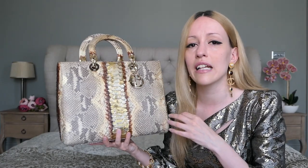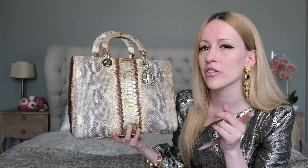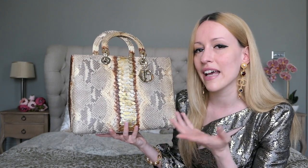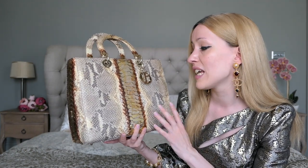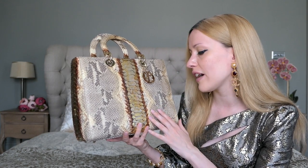I found it at Designer Exchange, which is a reseller here in London that I recommend a lot. Their website isn't that great, but if you go into the physical stores they are amazing — you feel like you're in handbag heaven. They have stores all over the UK, most in London but also Manchester and Leeds. I always find treasures in their shops.